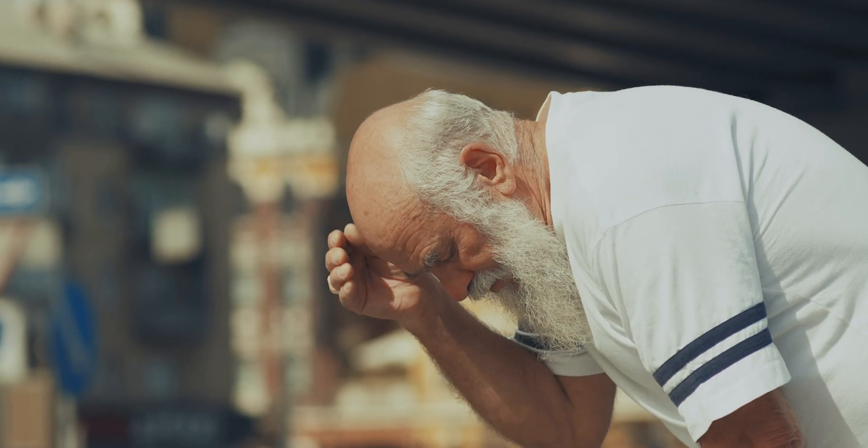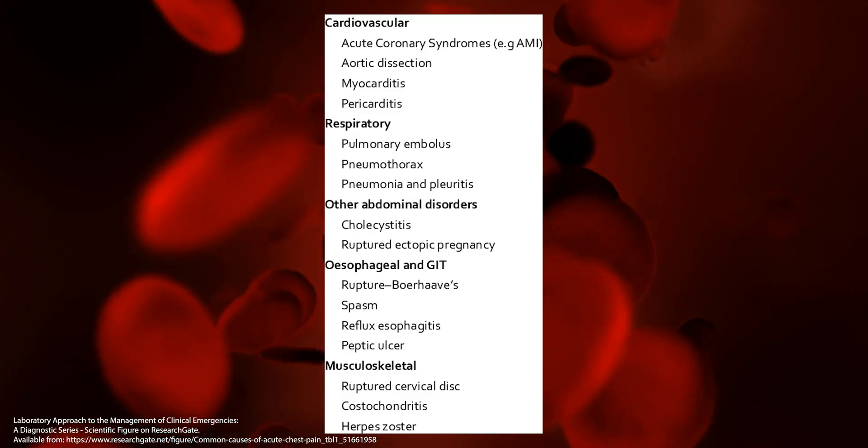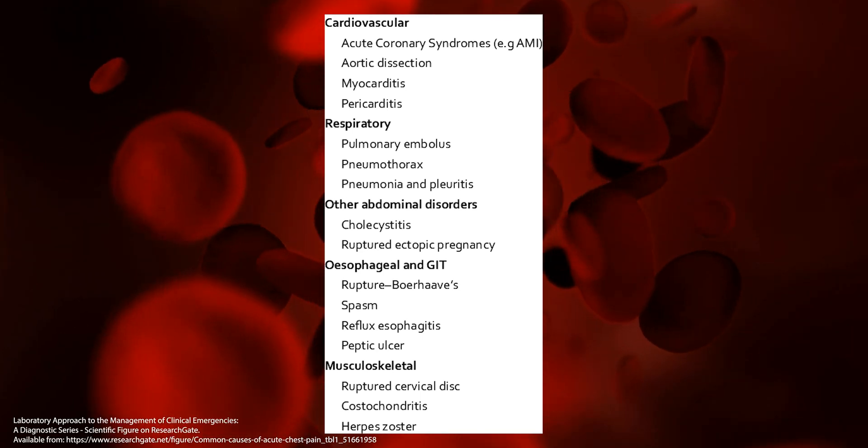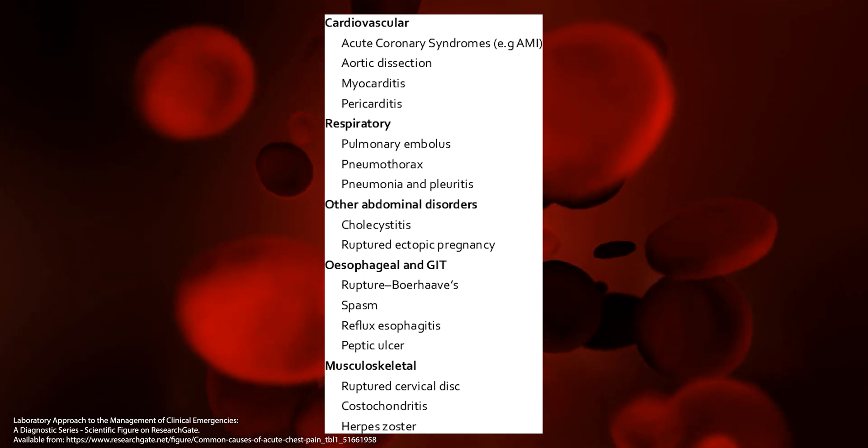There are many other causes for chest pain that are unrelated to the heart — muscles, nerves, bones, joints around the chest wall, the lungs, the stomach, the esophagus. There are many other causes.